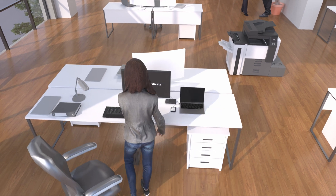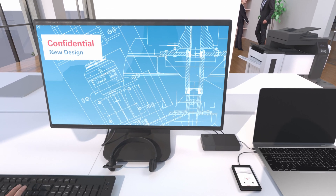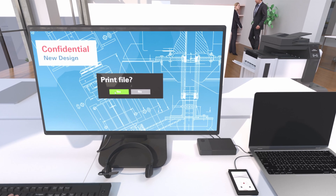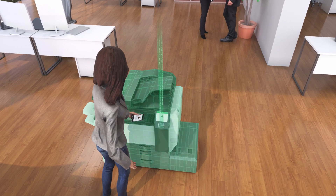Single sign-on gives workers instant access to all the files, systems, and networks they are authorized to use from any workstation. And secure printing ensures that confidential documents stay confidential.